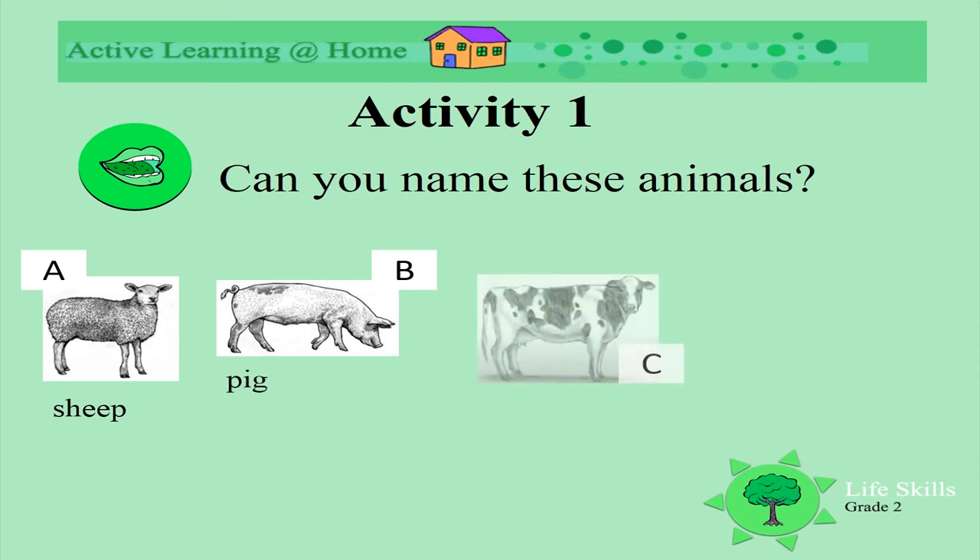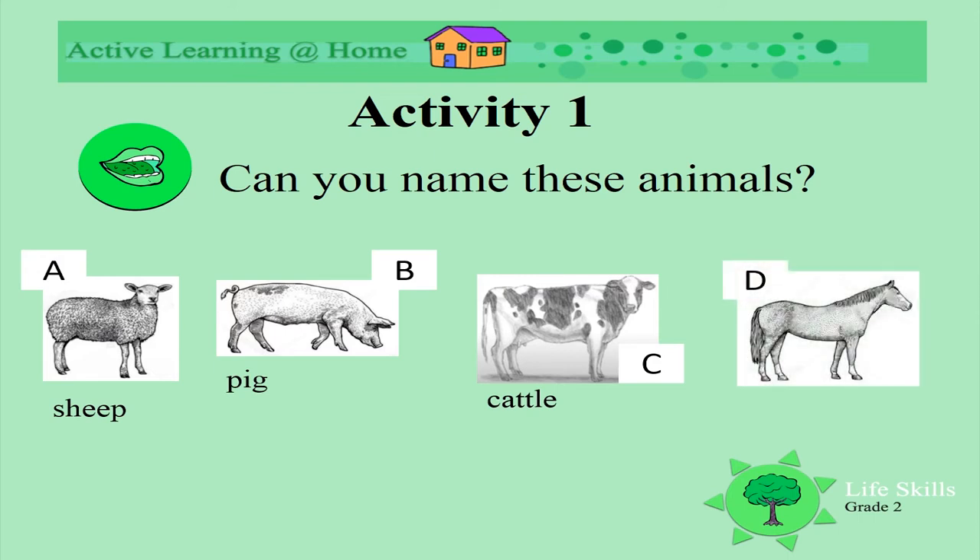What is this one? What kind of cattle? Yes, it's cattle. Well done. And this? What is this? It's a horse. And this little one? Can you remember? It's a goat.